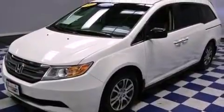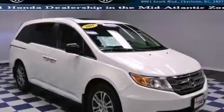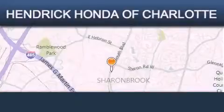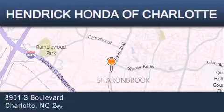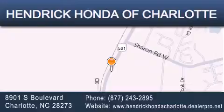This automobile won't last long at this price. Call and arrange a test drive now. Hendrick Honda Charlotte is located at 8901 South Boulevard in Charlotte. Our goal is to exceed all of your expectations to ensure that you'll return for future visits.